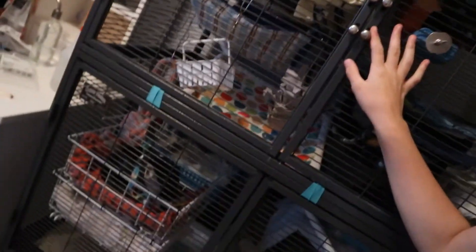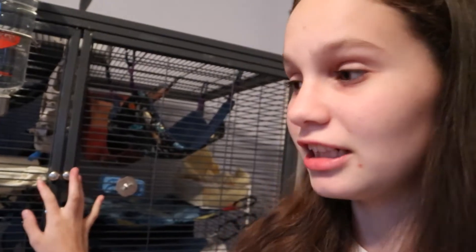Hello you guys, welcome back to my channel. In today's video we are going to be doing a cage tour of my double critter nation as you can see right here. If you've watched my previous videos, you know that I filmed a cage tour about two months ago, but I'm filming this one because I have added so many more things to my cage — lots more hammocks, shelves, toys, and so many more fun things.